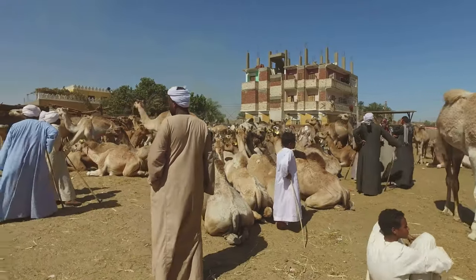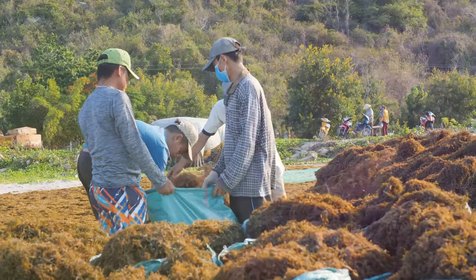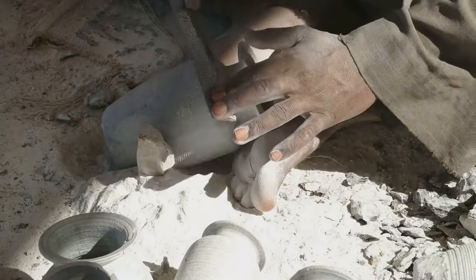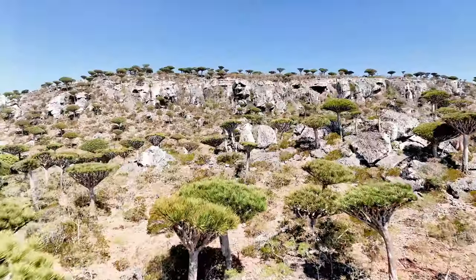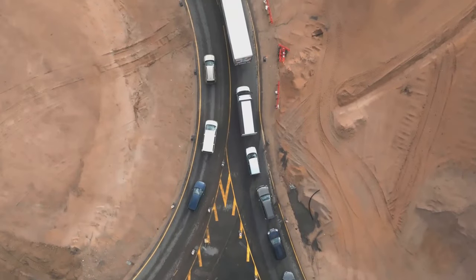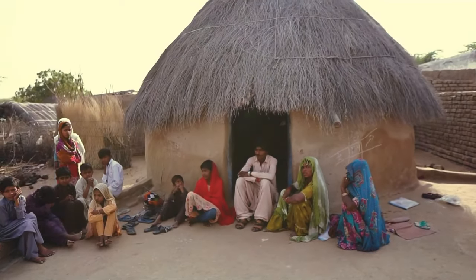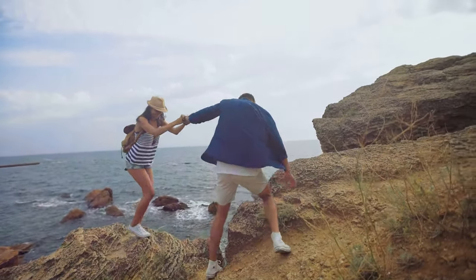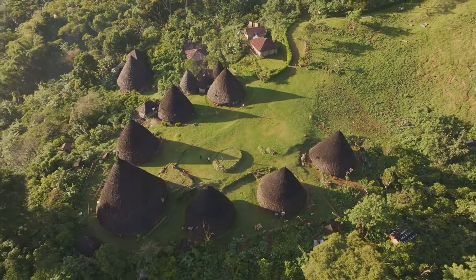For centuries, the Socotra people have been the guardians of their island home, living in balance with nature and taking only what they need. Their way of life is a testament to the power of sustainable living. But Socotra is facing new challenges — the outside world is encroaching, tourism is increasing, and the pressures of modernization are mounting. The Socotra people are resilient and determined to protect their way of life. Visiting Socotra is a privilege, and a reminder that we can learn a lot from cultures that live in harmony with nature.